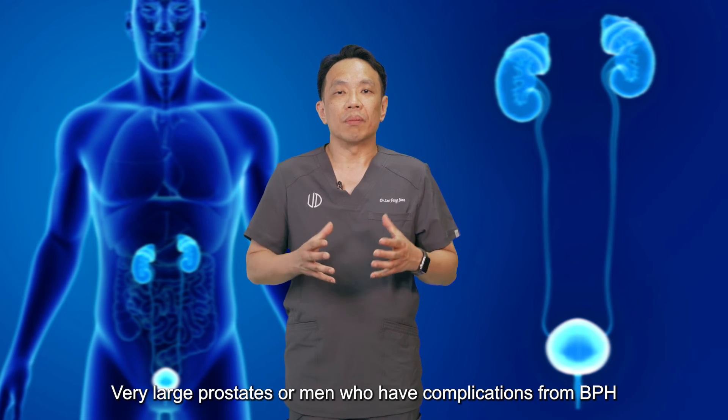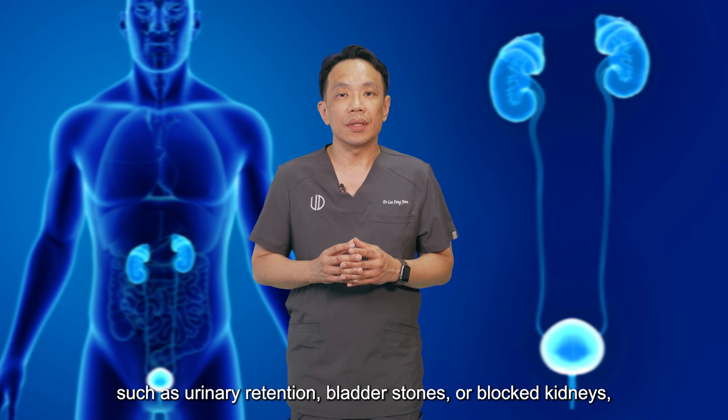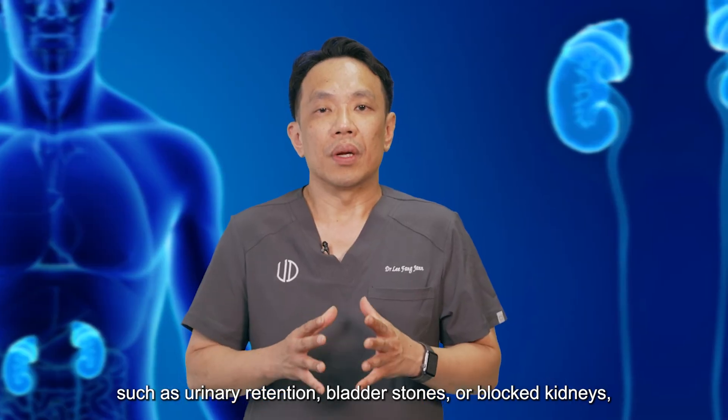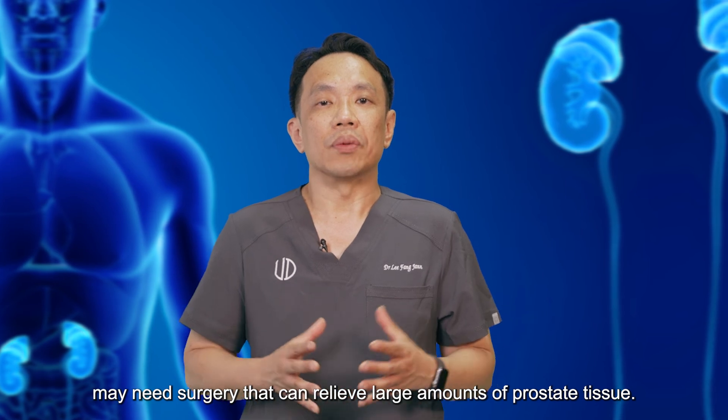Very large prostates, or men who have complications from BPH such as urinary retention, bladder stones, or blocked kidneys, may need surgery that can relieve large amounts of prostate tissue.